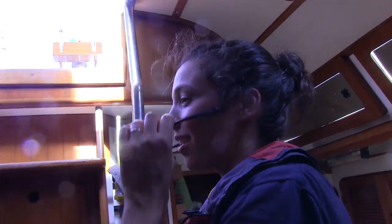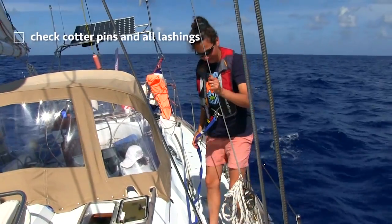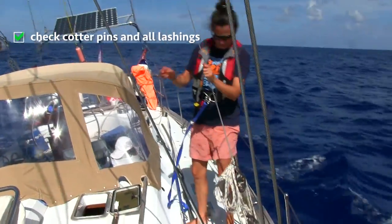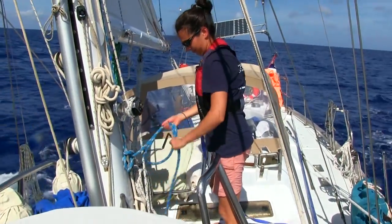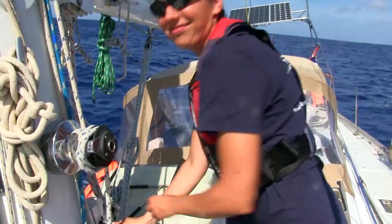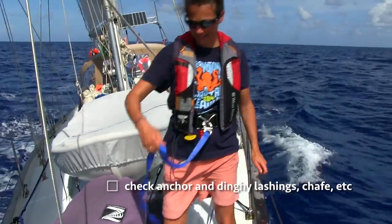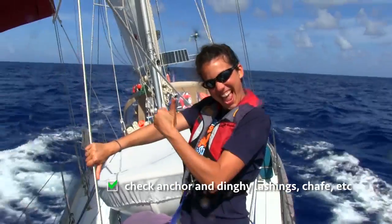On deck boat check. I'm cleaning up the lines and checking the loft.